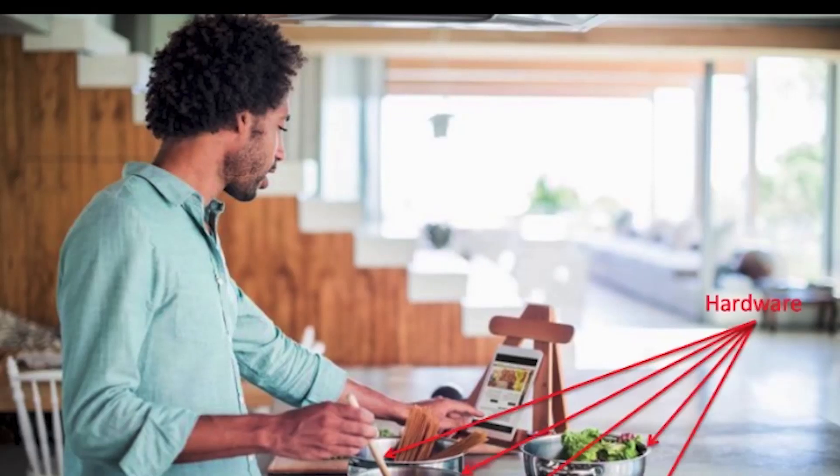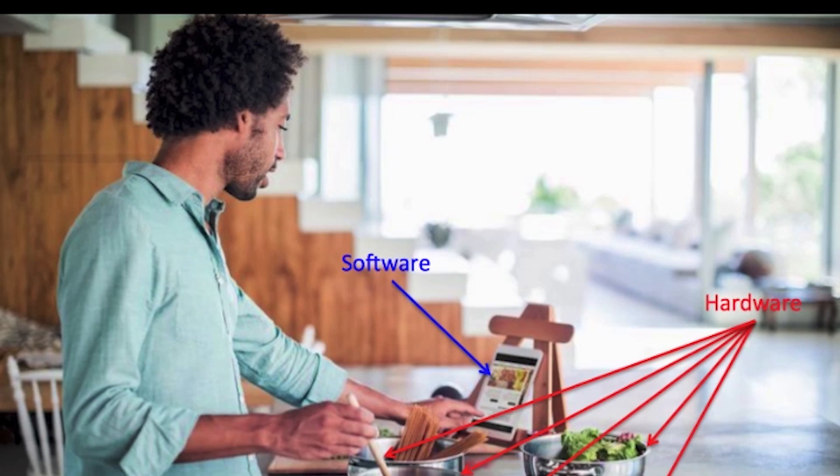Another good analogy is cooking in the kitchen. Your kitchen has a lot of hardware: the oven that warms things up, the utensils you use like a roller or a whisk, your refrigerator to cool things down. But if you put all that hardware in your kitchen and just wait, you're not going to get any food out. You need a recipe — a set of instructions and ingredients to make food. The recipe is like software, and it uses the hardware, your oven, your utensils, to make different types of food.